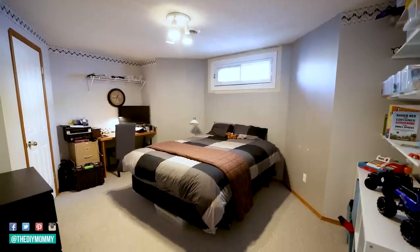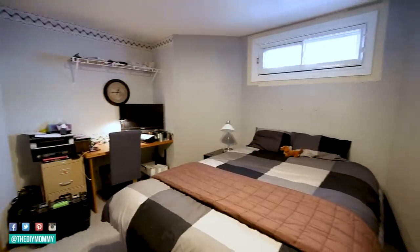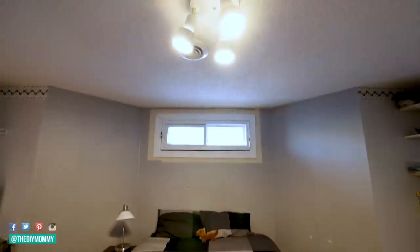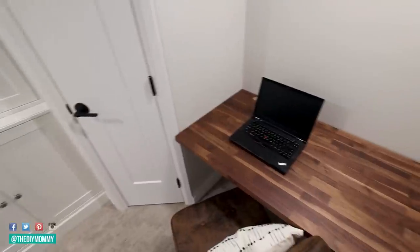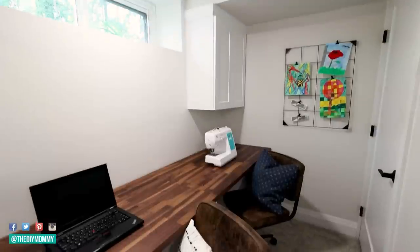Right now this bedroom is being used mostly as a home office for my husband. We have great plans to turn it into a bedroom for one of our kids as they get older, but right now it's mostly a home office slash storage. What I dislike about this bedroom is that it's outdated, there's nothing pretty about it, and our kids don't want to sleep down here.